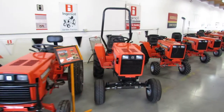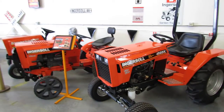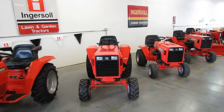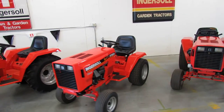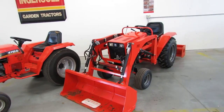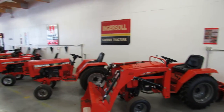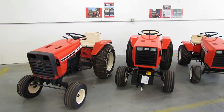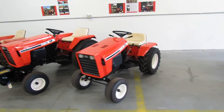This is at Garden Tractor Days. The feature is Case. Notice the literature on the walls, too. Beautiful pieces here.